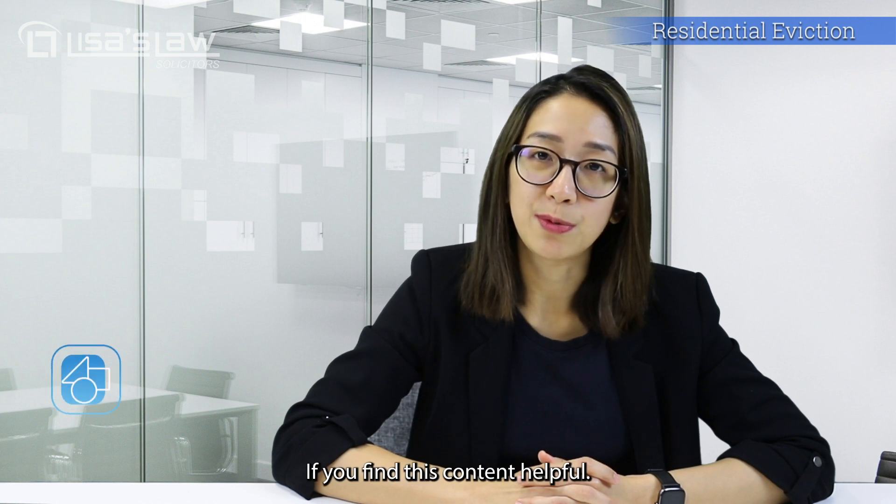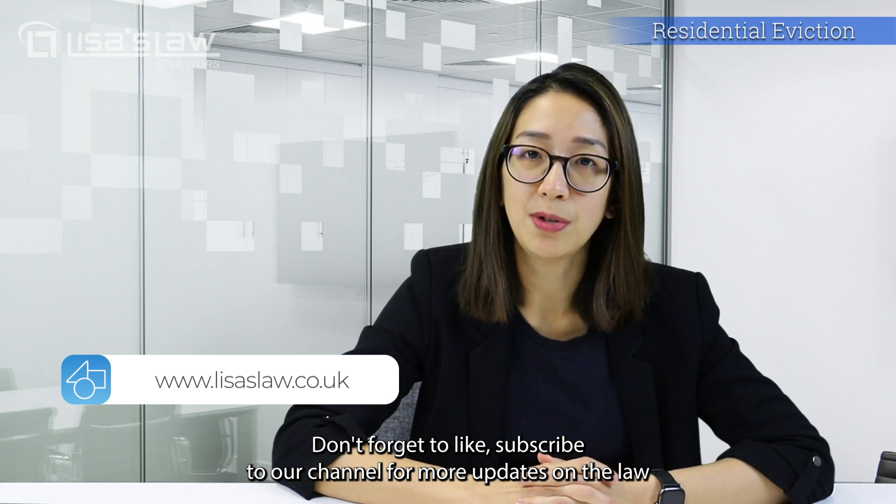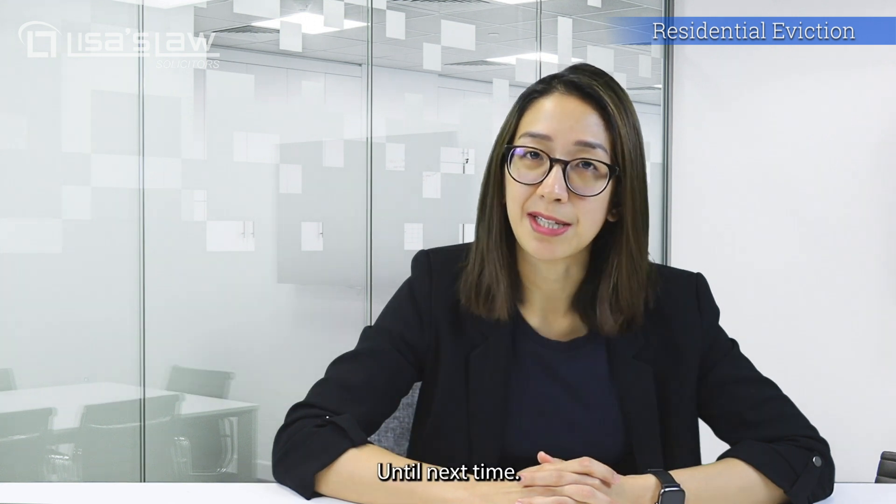If you find this content helpful, don't forget to like and subscribe to our channel for more updates on the law and other useful information. Until next time.